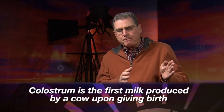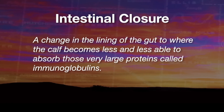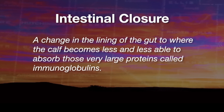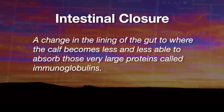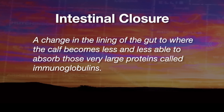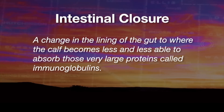We need to understand that there's a biological process taking place in this baby calf that we call intestinal closure. This is a change in the lining of the gut to where the calf becomes less and less able to absorb those very large proteins called immunoglobulins — that's the antibodies that are in the colostrum. And so over time, they lose that ability to absorb it.